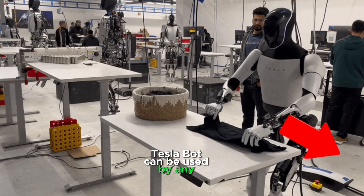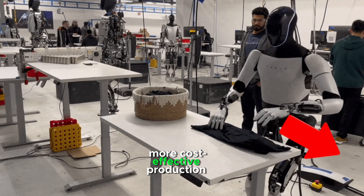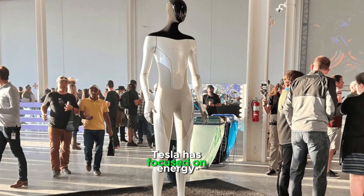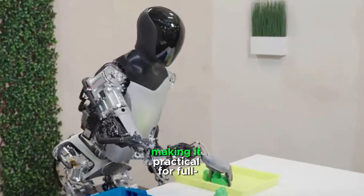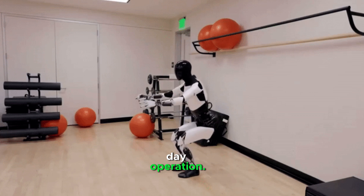TeslaBot can be used by any company that needs a more cost-effective production line. Tesla has focused on energy-efficient design to prolong the battery life, making it practical for full-day operation.